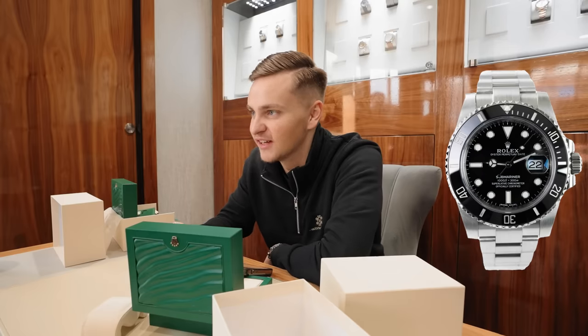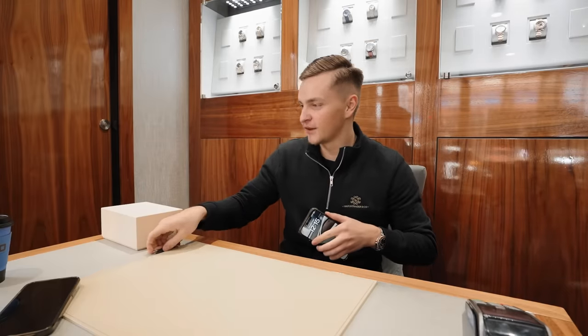It's literally the best watch you can get for every day. Definitely, that's cool. Perfect. Thanks again. Nice to see you in person, mate. See you later.